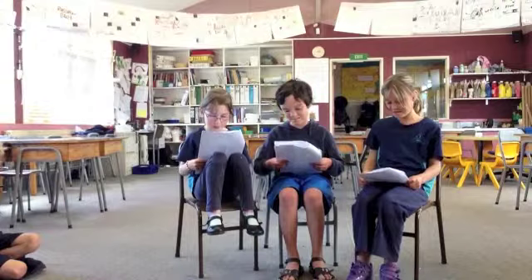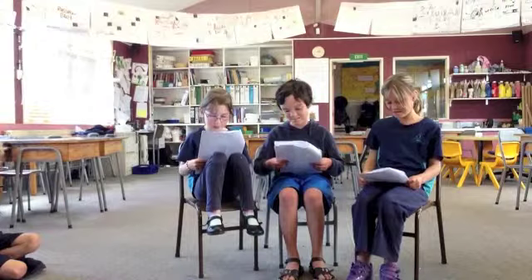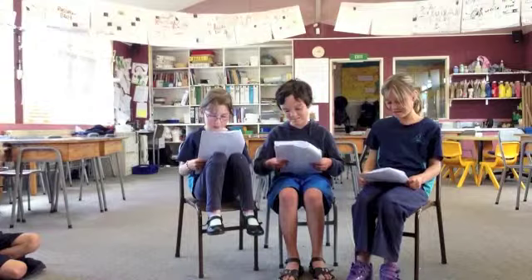Have you heard of a cat that can bite? No, I haven't. Do you like the book? Yes, a lot.